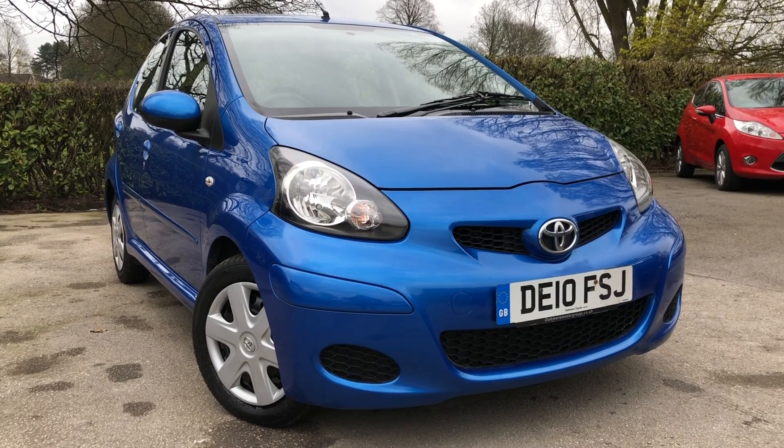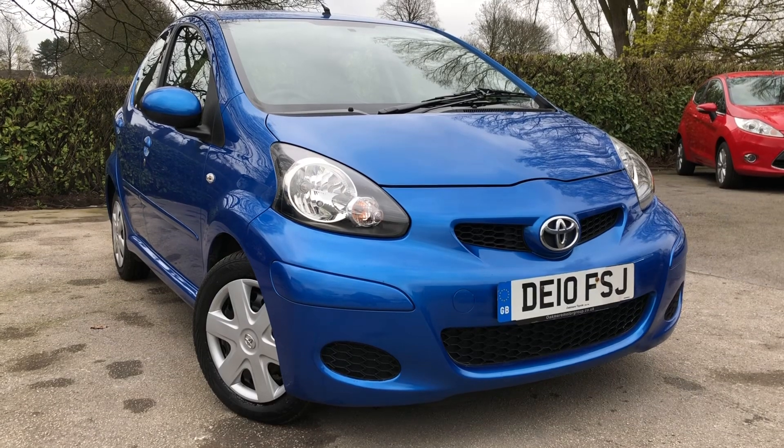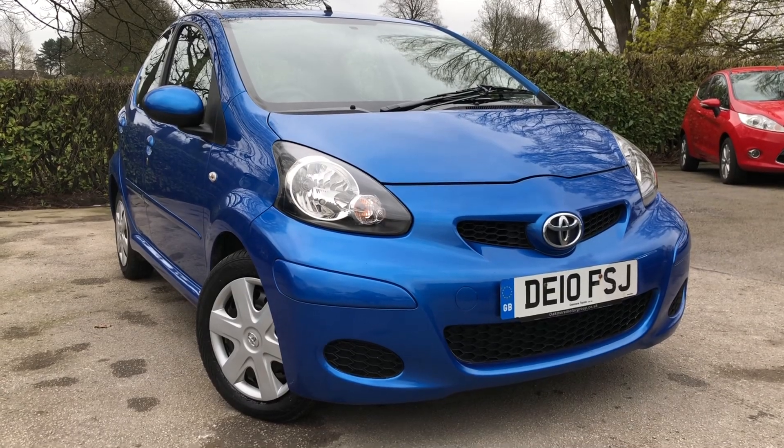Hello and welcome to All My Cars Limited, set in North West Cheshire. This next vehicle we have on sale today is a 2010 Toyota iGO 1L VVTi 5-door finished in metallic blue. Let me show you around the vehicle.